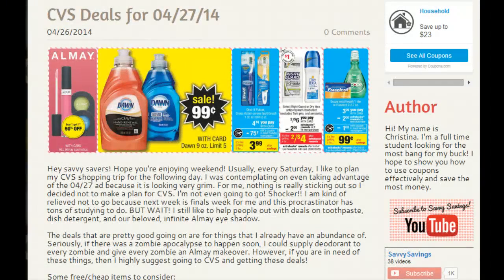Hi everyone, Kristina here, bringing you kind of a different video. Every Saturday I usually pull up a game plan and show you guys what I'm going to be doing for the next day. However, due to the CVS sale ad for April 27th, it's not looking too good. I think I'm just going to skip this sale cycle altogether, because the deals offered I already have a huge abundance of. But I want to help you guys out and show you some of the free and cheap deals going on at CVS.